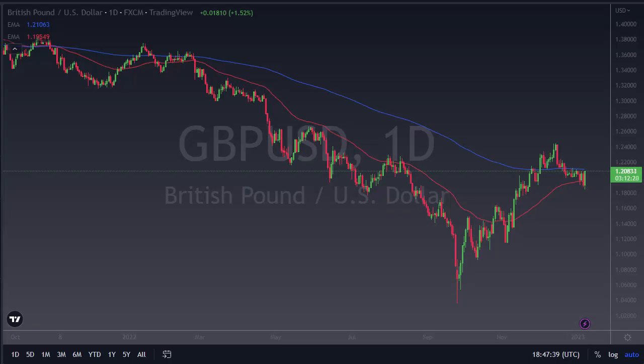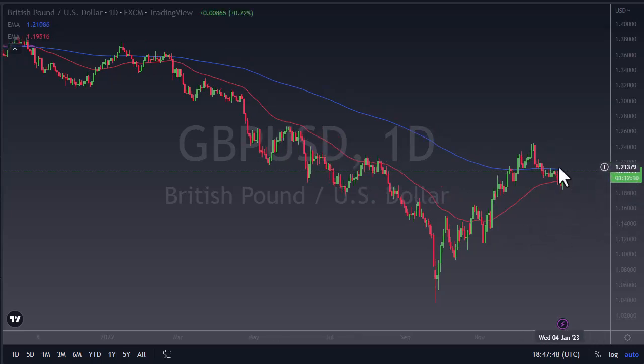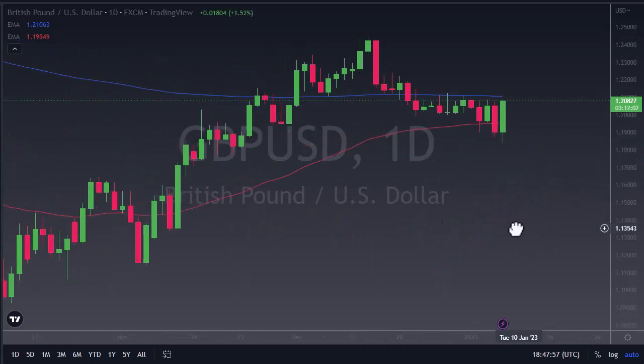Daily Forex, this is Chris taking a look at the British Pound. You can see it's been a nice rally here during the session on Friday, heading right back to this 1.21 level where the 200-day EMA sits. We're kind of squeezing between the 200 and the 50-day EMA.